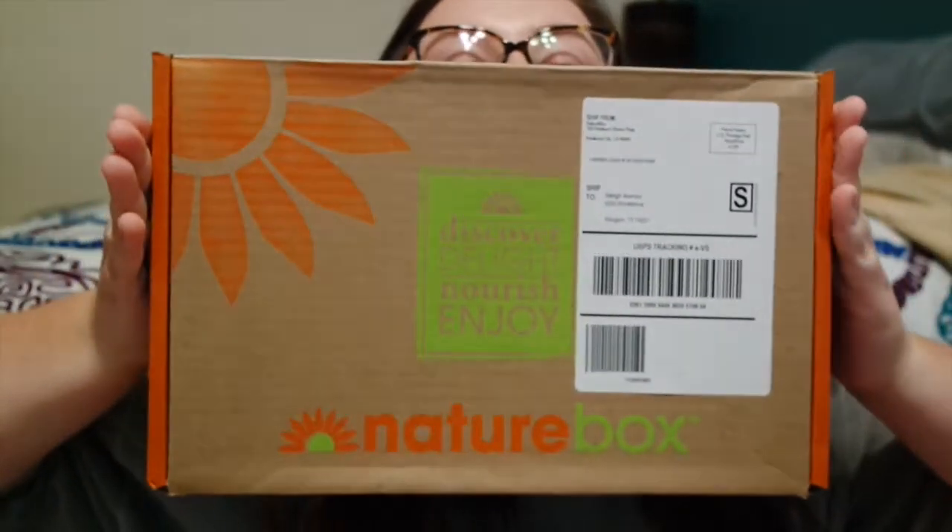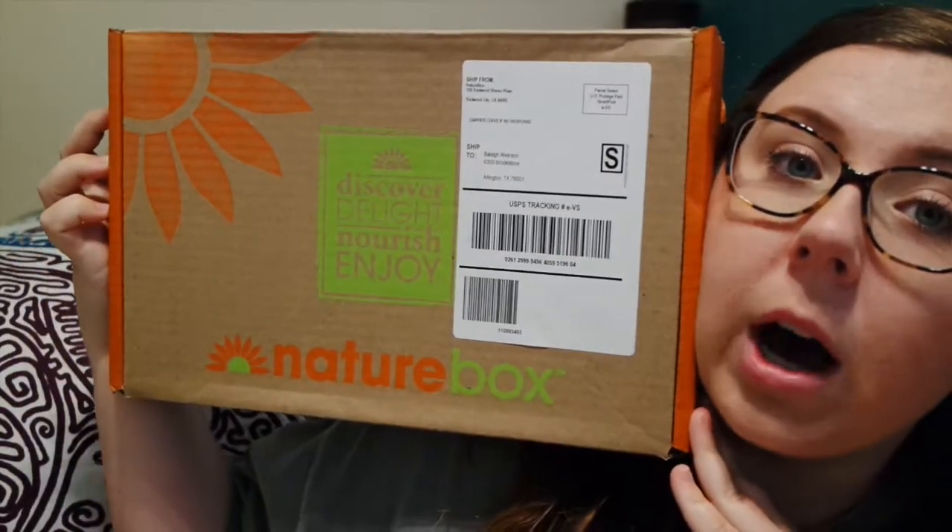So I ordered my box last Tuesday and then I got it today, which is the next Monday. So it came fairly quickly — less than a week — and it's supposed to come the next week, so that makes sense. I got it in the mail, delivered to my doorstep, and it was a little bit bigger than I had anticipated. It's a pretty good sized box.